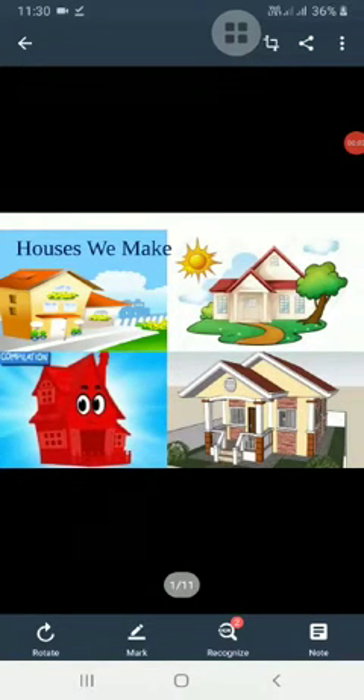Hello students, today we are going to start a new chapter: Houses we make.